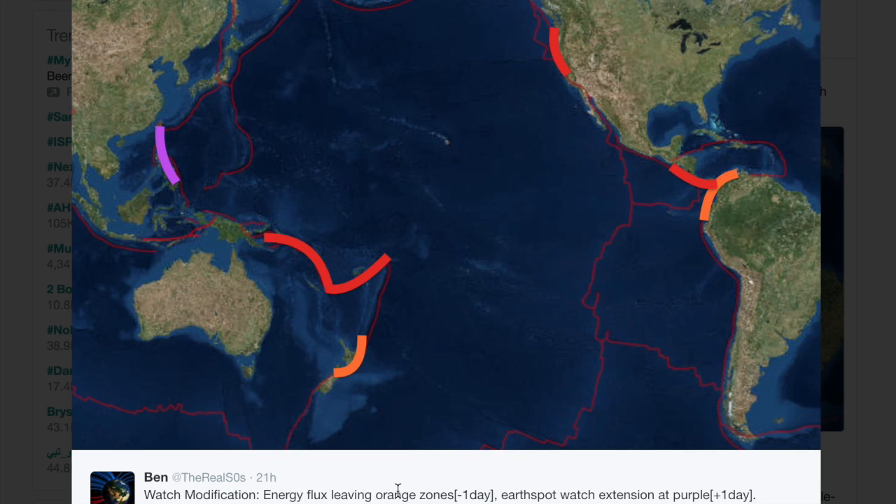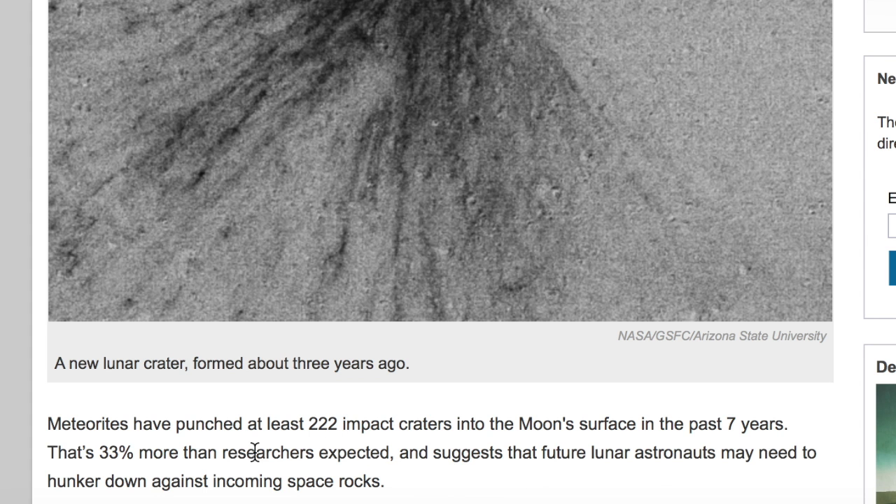Yesterday on Twitter, you saw the areas that were diminishing in strength, and one we extended a day. We can just about take the South Pacific alert away now and shift it to the earth spot at the Indonesia bend, and perhaps even a bit towards the faults that are just off the screen. Top articles today include lunar impacts — apparently there are about 33% more impacts of late, making new craters, and they think this changes the circumstances of certain space travel.